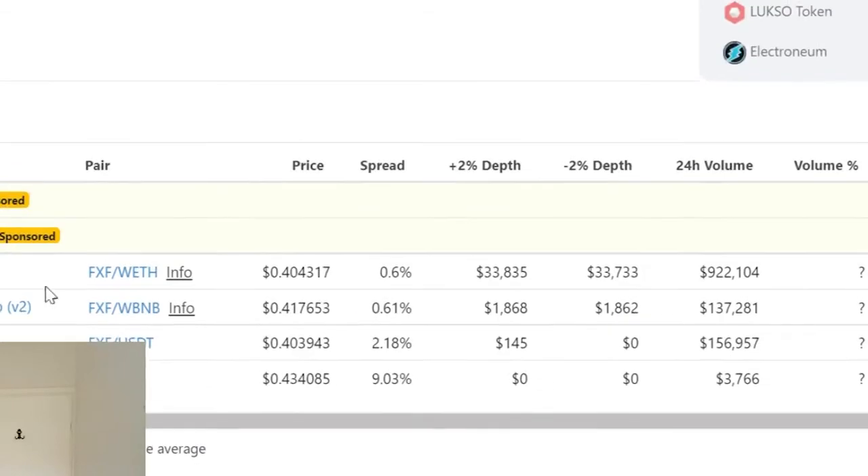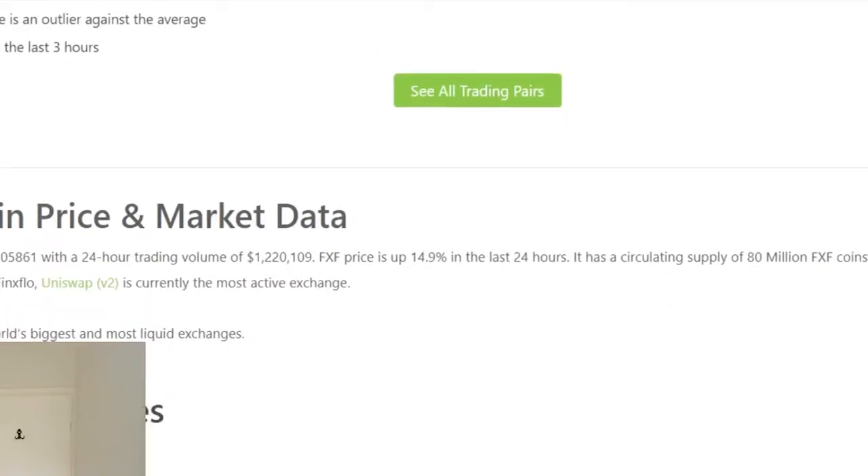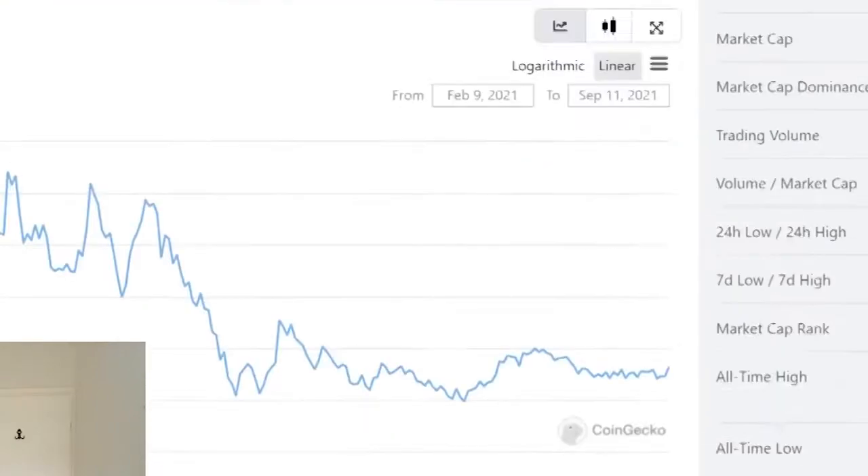So it's on Uniswap. You can get it very easily or on Gate.io. So what is this? It's the aggregator of the world's biggest and most liquid exchanges.